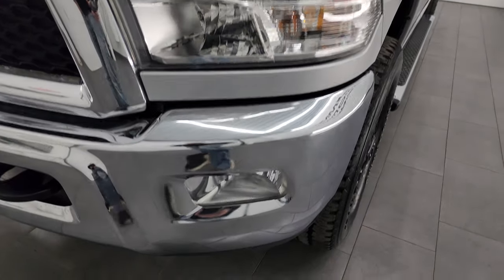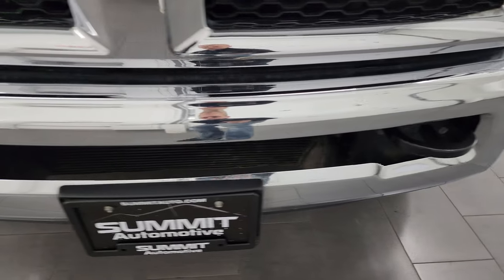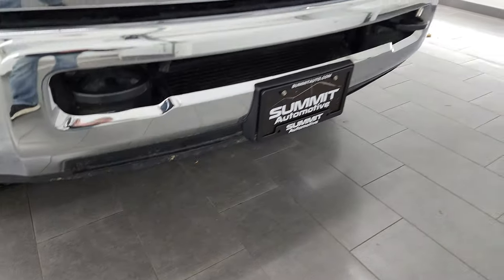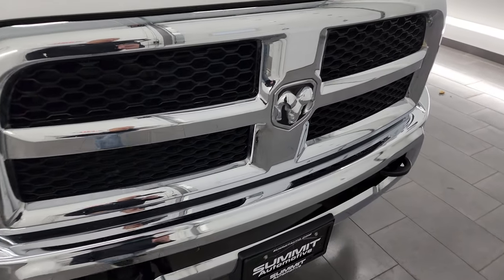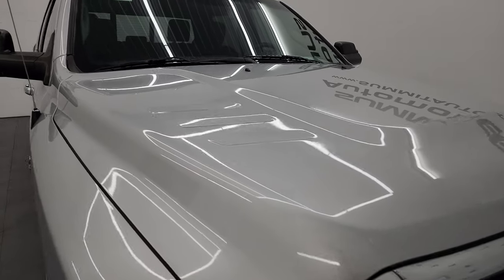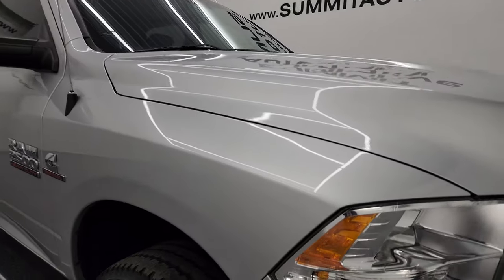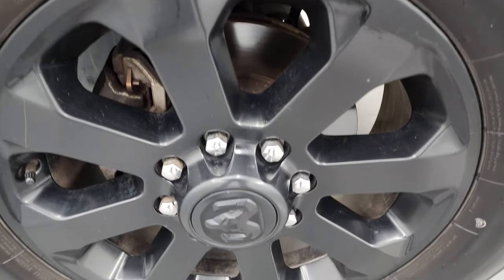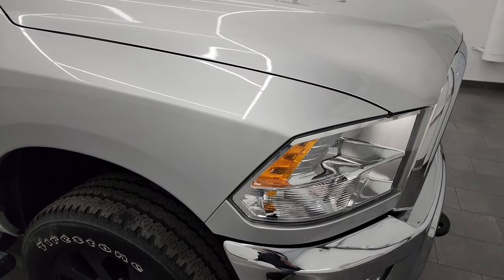Headlight lenses are nice and clear. You get the chrome front bumper with no major dents or dings. Lower valance looks pretty good, and you get factory fog lights. The grille is in nice shape and the hood is in really nice condition as well — no major dents or dings. You do get the cab lights up top. Passenger side front fender is in excellent condition, no major scuffs or scrapes. Bright silver metallic has a lot of fine metal flake in it — probably my favorite silver of all the brands.